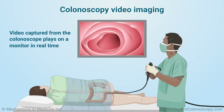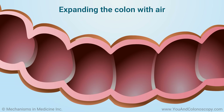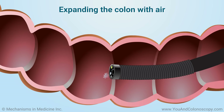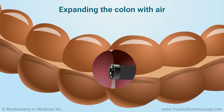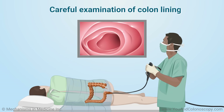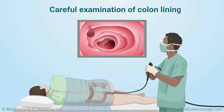Video may be recorded and photos are taken as well. A small amount of air may be blown into your colon to help expand the passageway so that your doctor can see better. This can make you feel pressure or mild cramping, but can be eased by taking slow, deep breaths. The colonoscope is then slowly pulled out while your doctor carefully examines the inside of your bowel.